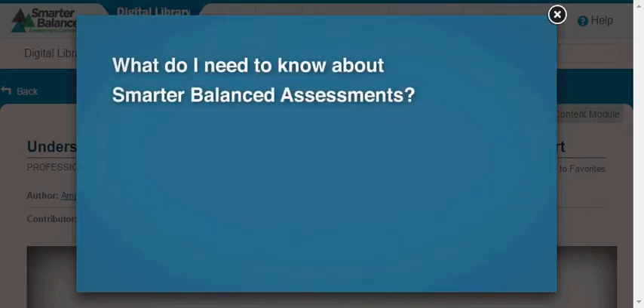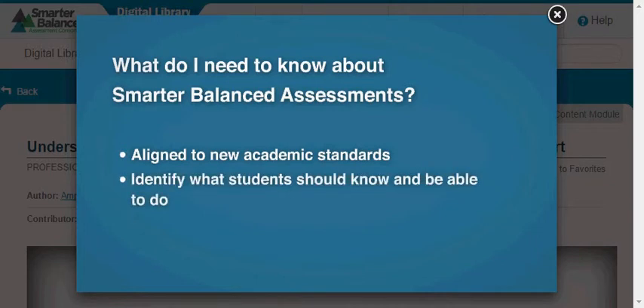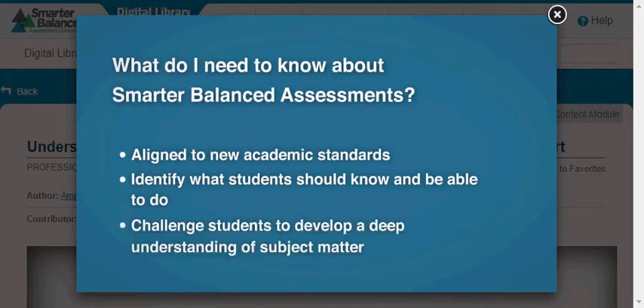Smarter Balanced Assessments are aligned to new academic standards for English language arts literacy and mathematics. These standards identify what students should know and be able to do to graduate high school ready for college and the workplace. They challenge students to develop a deeper understanding of subject matter and learn how to think critically.